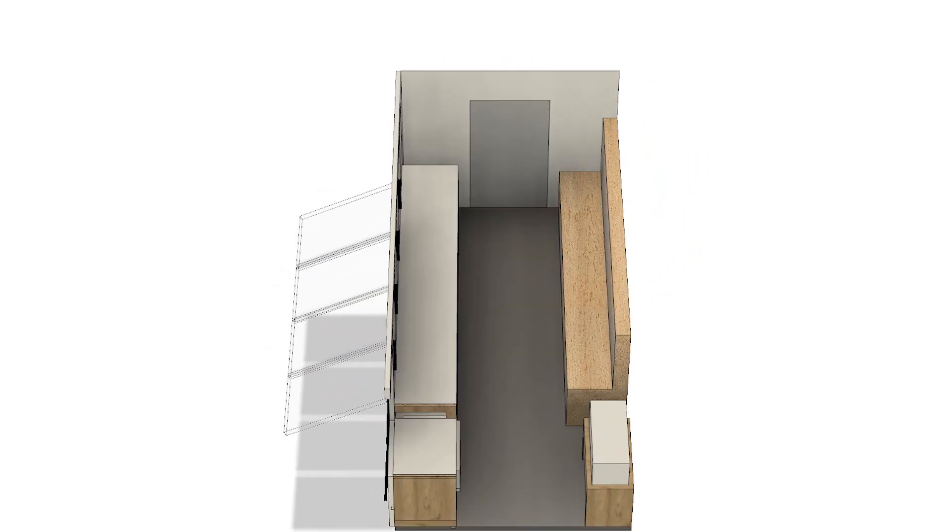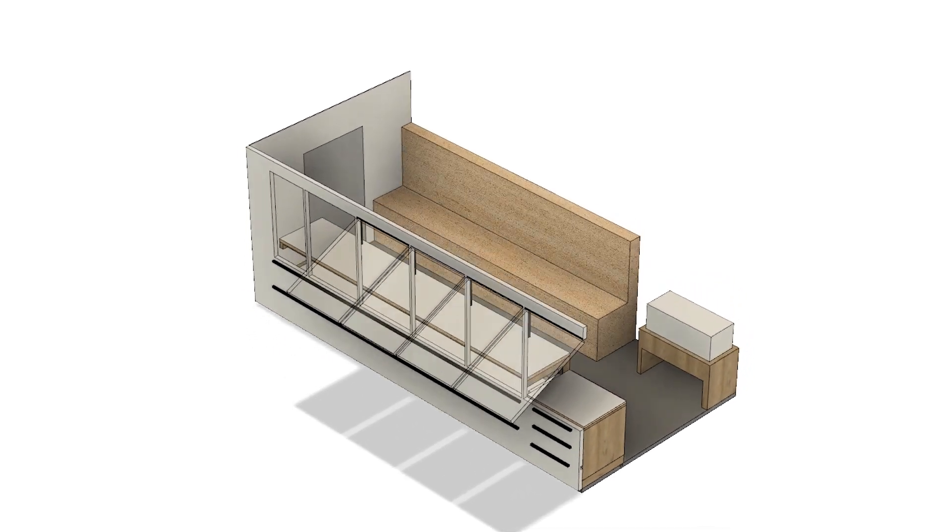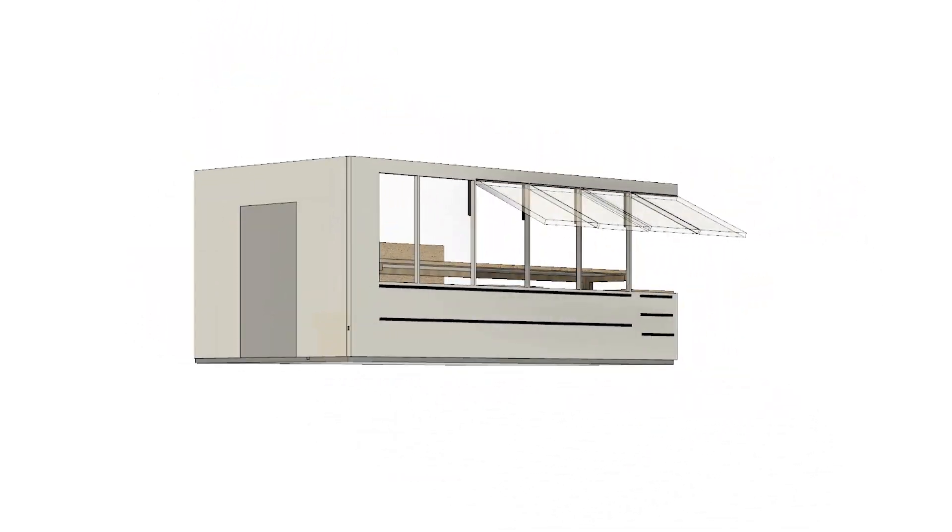Keeping in mind the limited time frame of a single semester, our group constructed a platform for the Davies Shelter that can be built upon by other groups in later semesters if so desired.